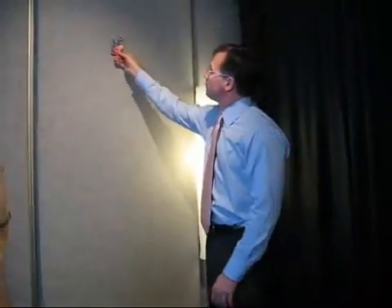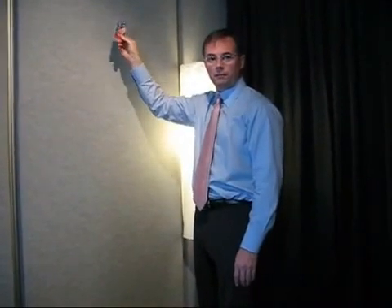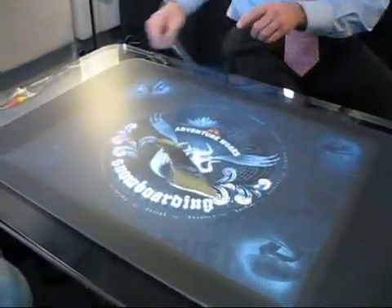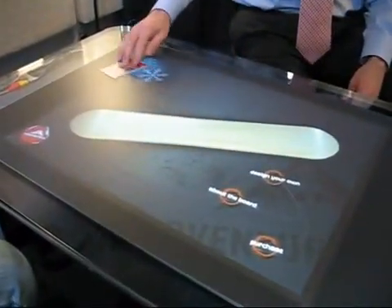Surface can enhance that situation. If I'm in the market for a snowboard in a large sporting goods store, I go to the wall, find what I want, pull a card tag from below the snowboard, and bring it over to the Surface. It has an optical tag on the back, which Surface recognizes, and when I place it down, that snowboard is brought to life on the Surface.